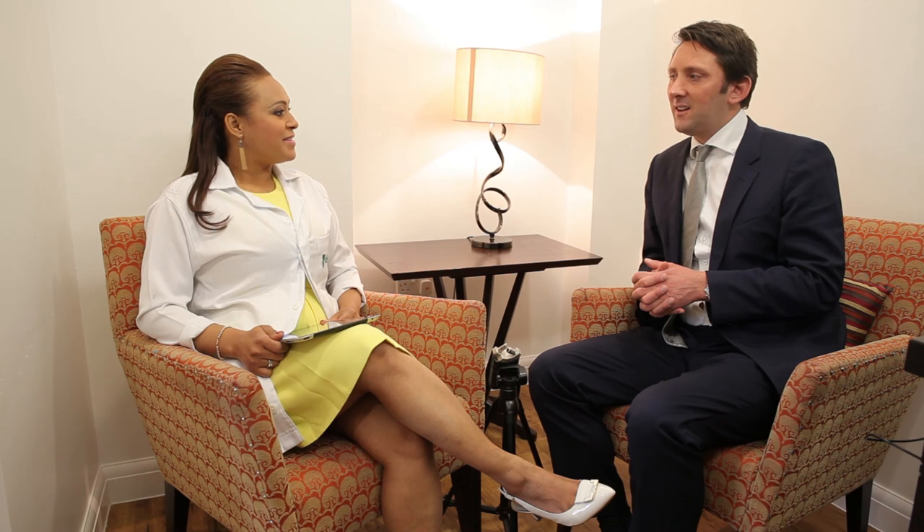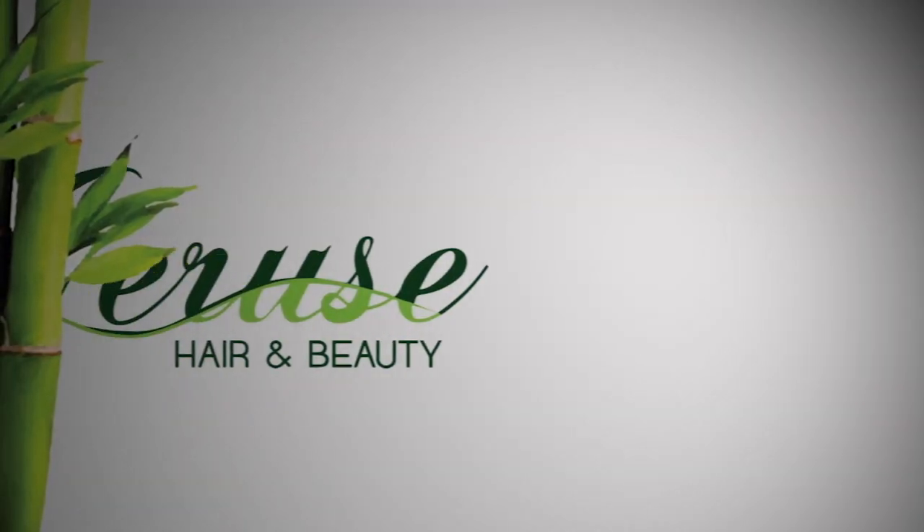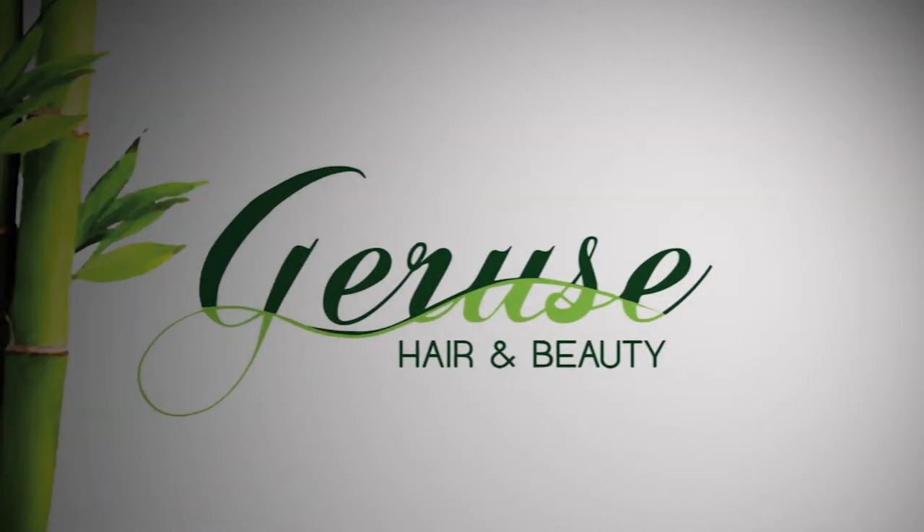Thank you, Dr. Paul, and see you soon for the next video. Great, great to speak to you. I look forward to the next one. Bye. Geruzi Beauty.